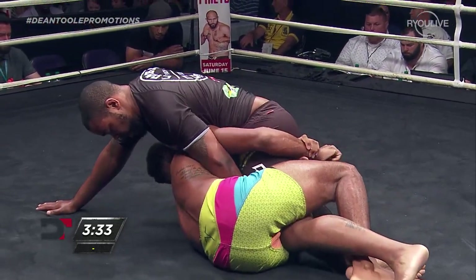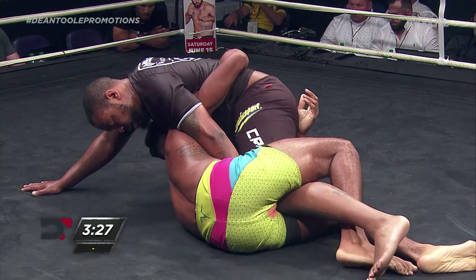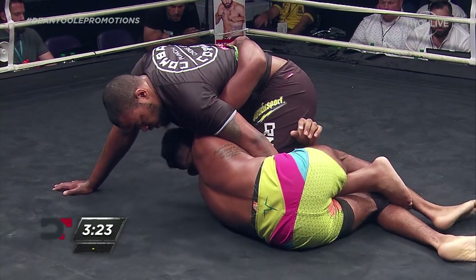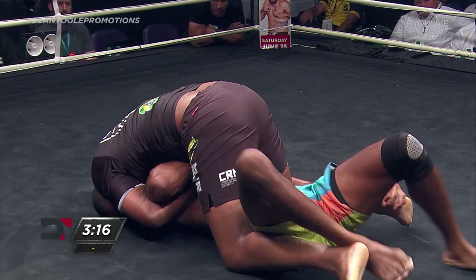Rowe trying to get a sweep here in this deep half. Three and a half minutes remain in this one 10-minute round. T.J. DeSantis and Dean Thomas tonight here for Dean Tool Promotions, Pensacola Bay Center in Pensacola, Florida. Our main event: Jorge Masvidal takes on Anthony Showtime Pettis.